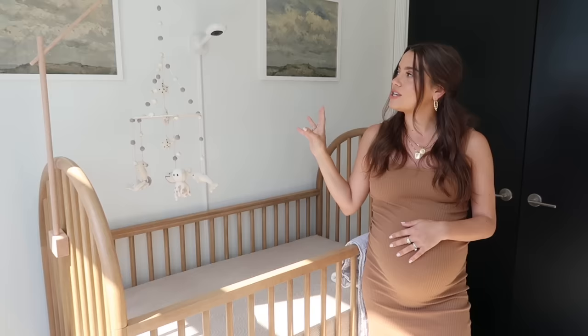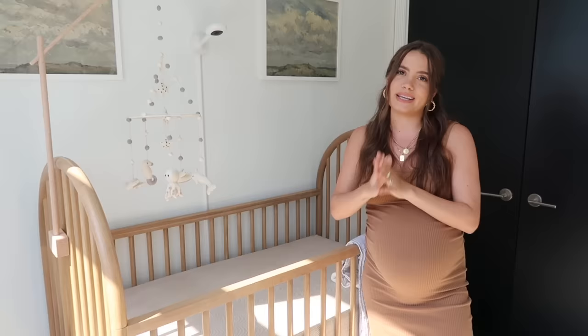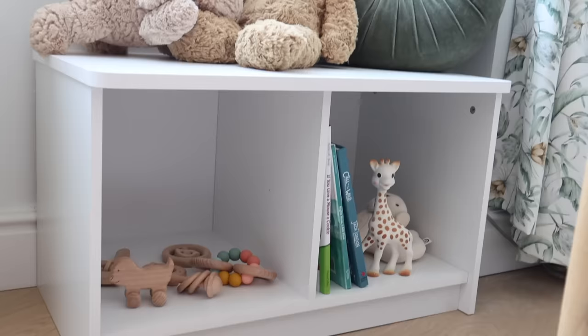I wanted to keep the wall art simple, so I got these prints off Etsy. It's more of a painted style seascape with clouds — very neutral colors, like very soft blues. I just thought they were really pretty and calming, so I wanted to keep it simple up there.